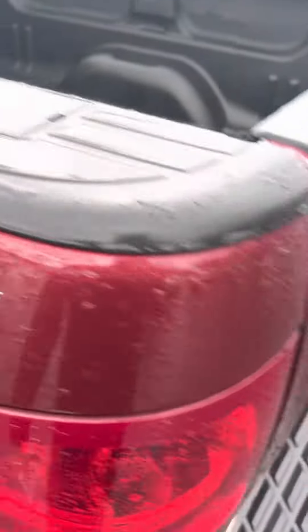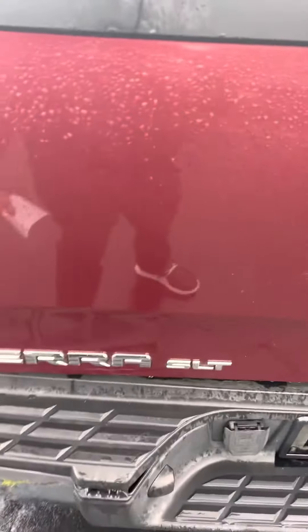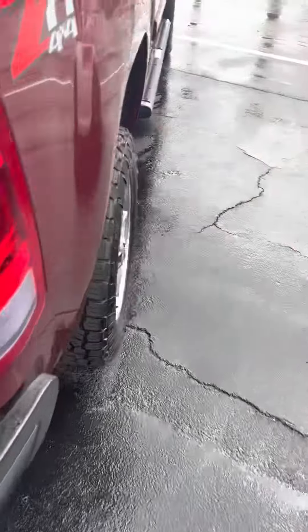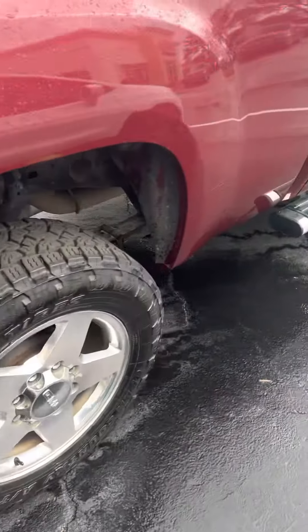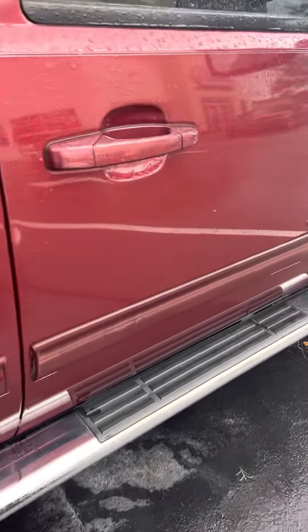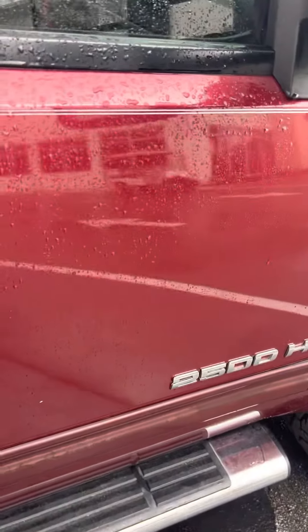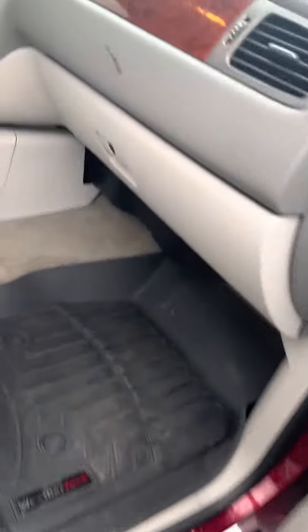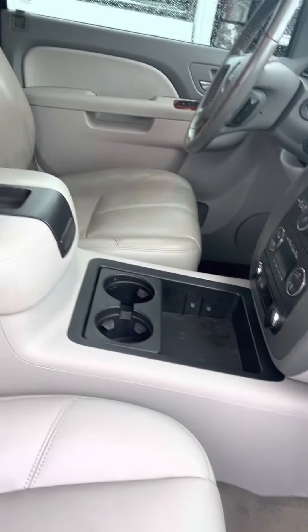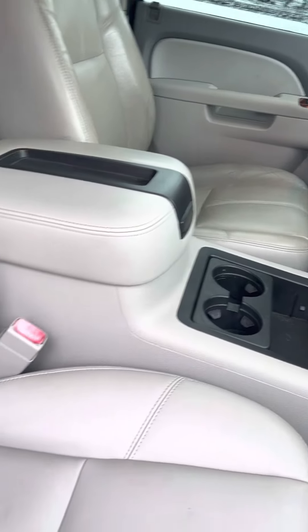It has a bed liner. T71 4x4. Leather interior, and it's not black, it's actually gray.